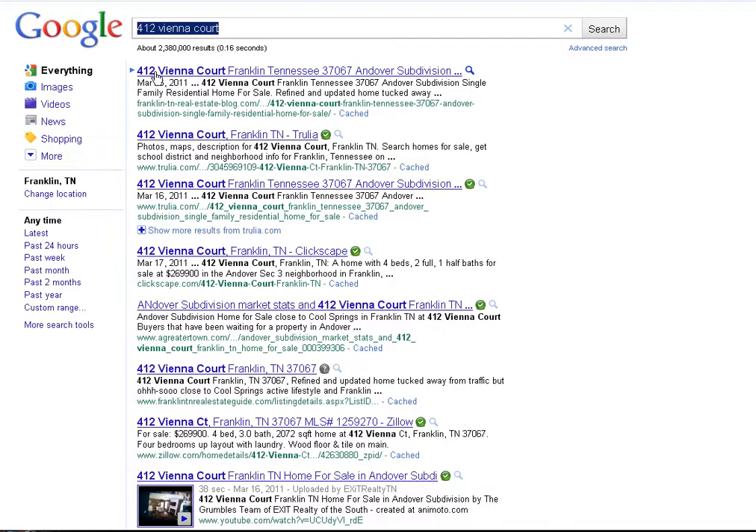And let's go down the list. There are 2.3 million results — that means that's how many web pages want to be on page one. So if the Grumbles Team can get this listing on page one, they must be an aggressive marketer, right? We've actually got it on page one about five times, and I'll show you that as we go down this list.